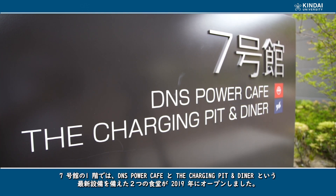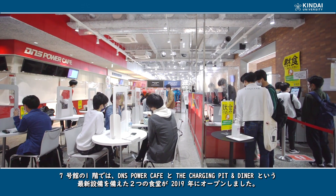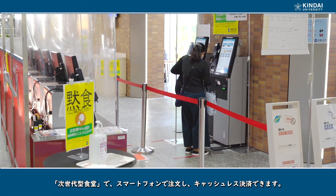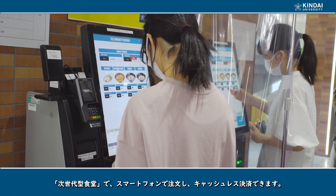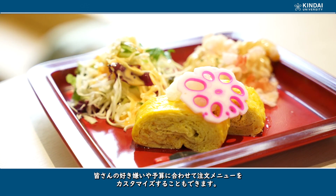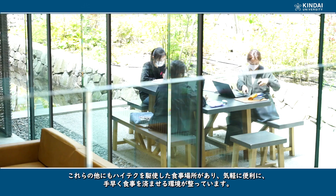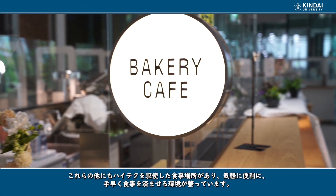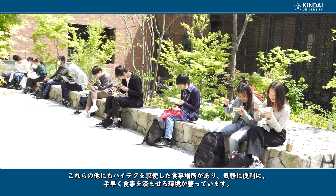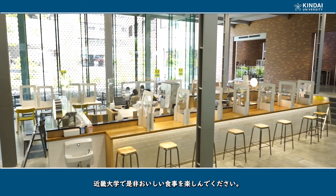On the first floor of Building 7, adjacent to Building 6, two state-of-the-art cafeterias — DNS Power Cafe and Chochenipi & Diner — opened in 2019. These are what we call next-generation cafeterias where you can order and pay without cash using your smartphones. Moreover, you can customize your orders according to your own likes, dislikes, or budget. With these and other high-tech eating facilities at Kinder University, it is easy, convenient, and quick to grab a bite to eat on campus. I hope that you will come to Kinder University and enjoy the delicious food.